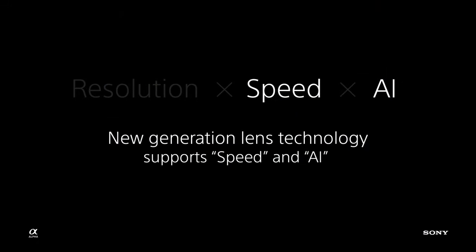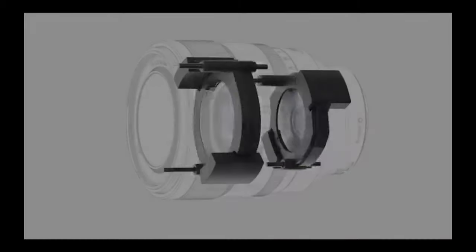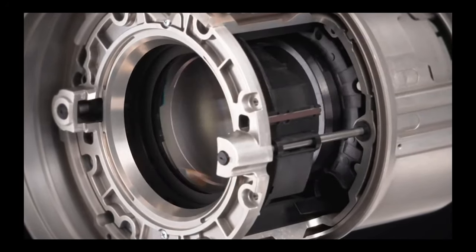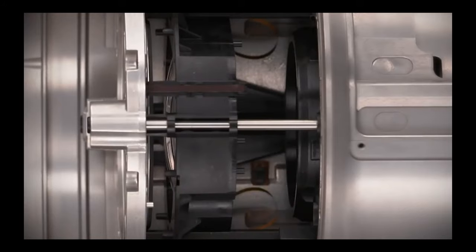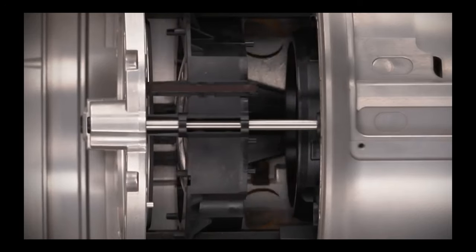Now let's look at speed — what's going on inside the lens to produce this level of accuracy and response time? Since the early 1980s, older lens technology used stepping motors with a rotary motion. Now we use linear motors, as seen in the 50mm and 400mm telephoto lens. Older motors were mechanical, causing errors and friction. Linear motors have no gears, no mechanical moving parts — they're fast, light, and silent, making them superb for sports, wildlife, and filmmaking. And this is all in-house Sony technology.